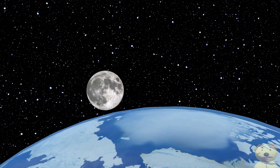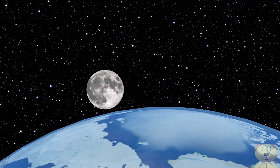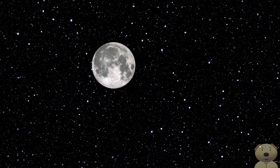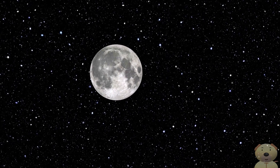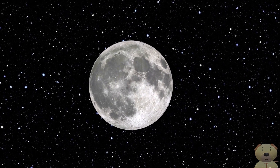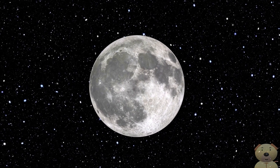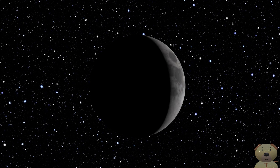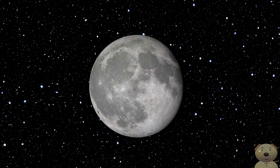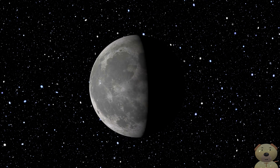The Moon is only around 239,000 miles away from the Earth. But have you ever wondered why our Moon looks different from one night to the next? The lunar month is around 29 and a half days, and in this time our Moon will go through each of its phases.